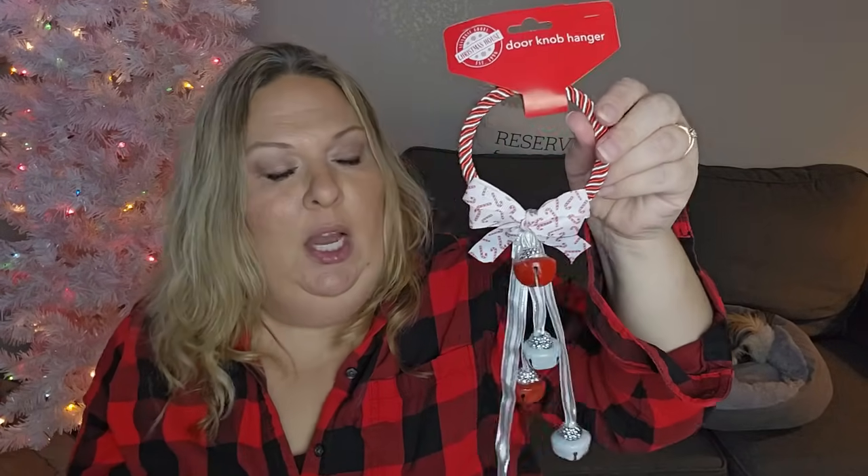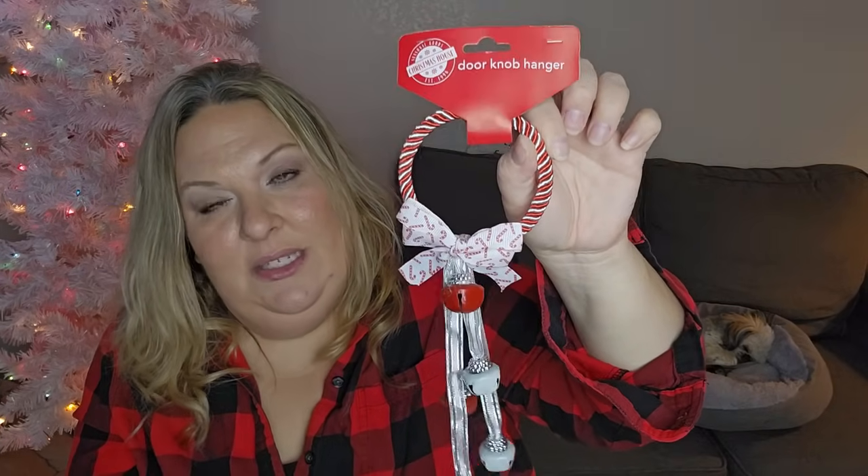I got this little bell door hanger. My downstairs bathroom is decorated in a peppermint candy cane theme, and I thought I would put this on that door. It's a nice blend because I go from the gingerbread kitchen into peppermint, and gingerbreads also have some peppermint elements.